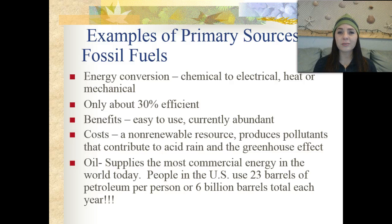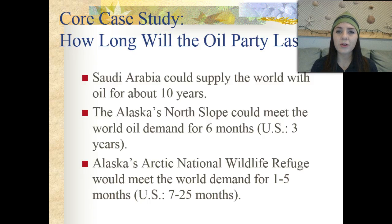We also have oil, which supplies most of the commercial energy in the entire world today. People in the United States use 23 barrels of petroleum per person, totaling about 6 billion barrels each year, and that number is growing as the population grows. One case study asks: how long will the oil party last? Saudi Arabia could supply the world with oil for about 10 years at our current rate. Alaska's North Slope could meet world oil demand for about 6 months, and the US for about 3 years. The Arctic National Wildlife Refuge could meet world demand for 1 to 5 months, and the US for 7 months to about 2 years.